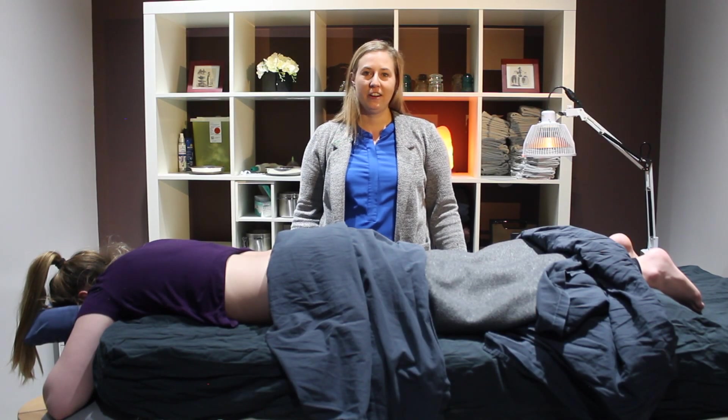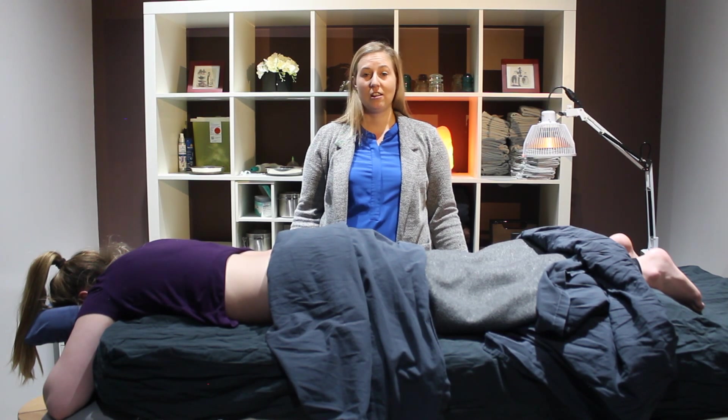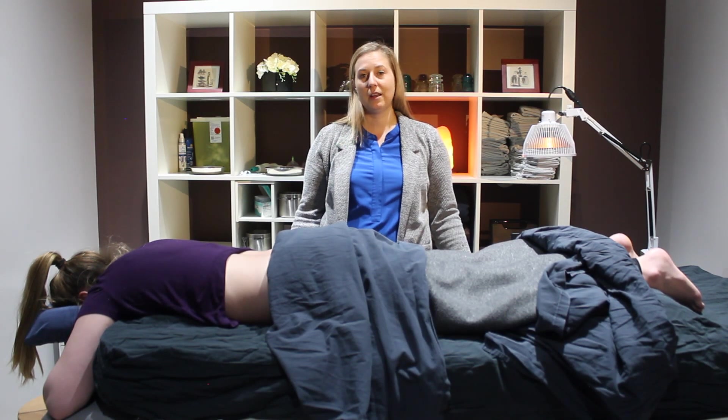Hi, I'm Dr. Robin Wittner and I'm a registered acupuncturist and doctor of traditional Chinese medicine. Today I want to talk to you about Chinese medicine and acupuncture and what to expect for your first visit at Ananta Health.